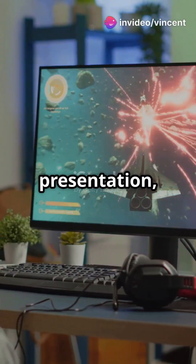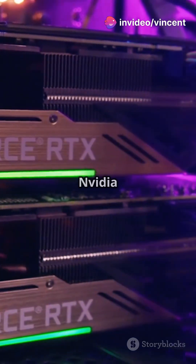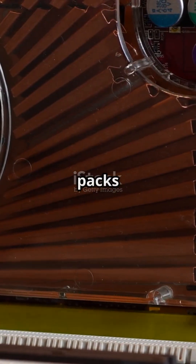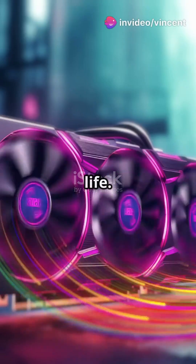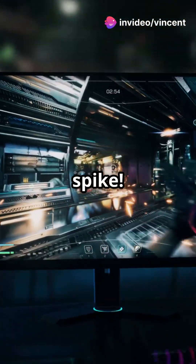If your games look like a PowerPoint presentation, you're a GPU away from greatness. First up, the NVIDIA GeForce RTX 5090. This beast packs 24 GB of GDDR7 memory and ray tracing capabilities that make your games look like real life. Imagine playing Cyberpunk 2077 without a single lag spike.